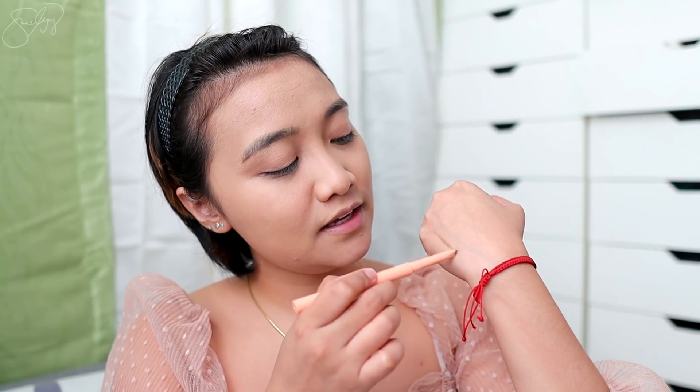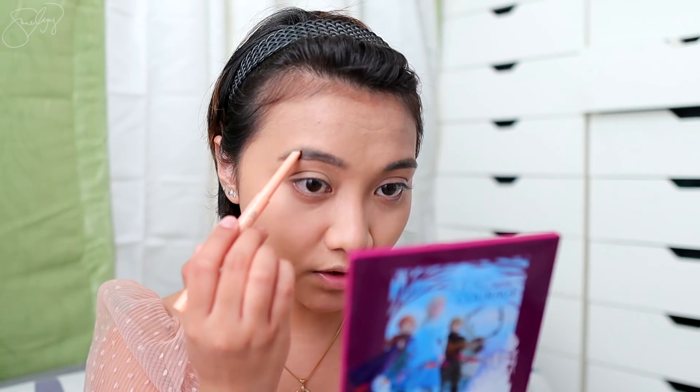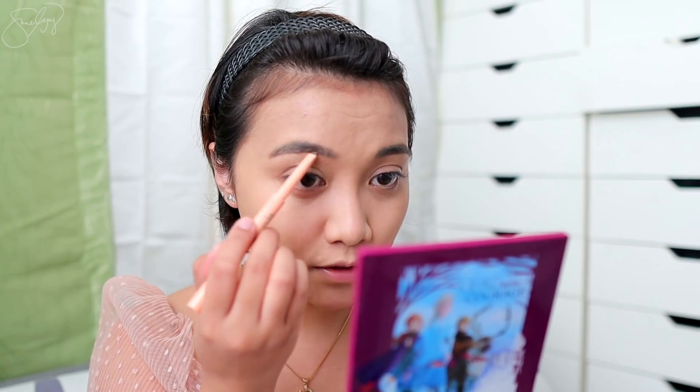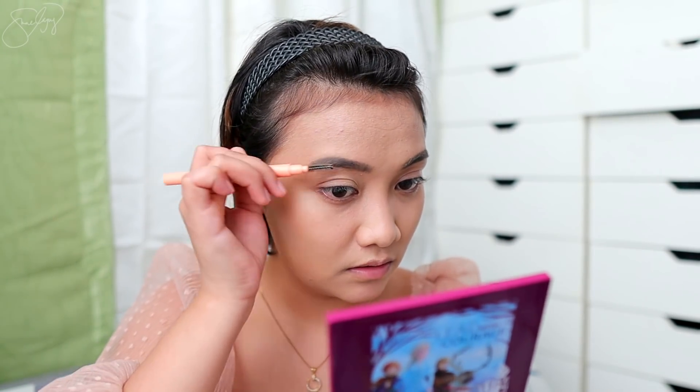Since I'm also testing the Ellana BB cream today, I don't want any changes in terms of coverage, so I'm using a translucent powder. I'm a big fan of the Katidal oil control pack — the oil control is really great. The coverage of the BB cream wasn't disturbed at all. So after that, let's proceed with the eyebrows. I'll be using the Squad Cosmetics Brow Game Eyebrow Pencil in the shade Brunette — this is 119 pesos.